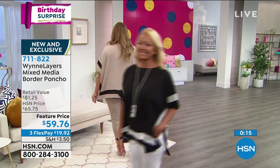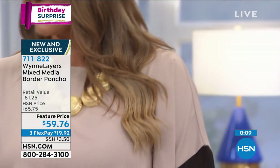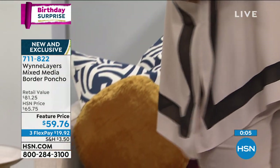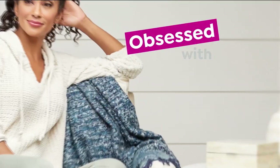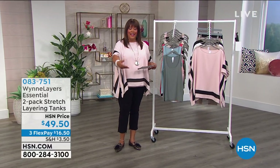Rochelle says she loves the pink today — thank you so much. Deborah Busby loves it as well. Diane Erickson, Deanne Slattery — thank you all for chiming in on Facebook. The item number again is 711-822. Remember, it's our birthday surprise — we lowered the price on a brand new Marla Wynn piece and it's selling like crazy. Go to hsn.com — it is the quickest way to order and gets you to the head of the line.